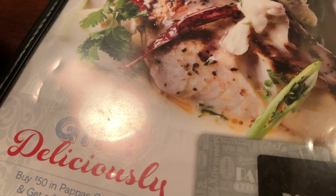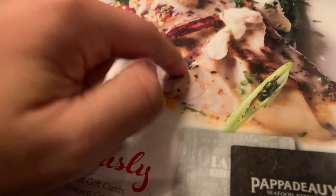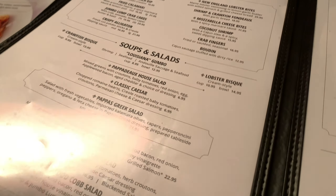I got this — this is the Mahi Mahi. It was grilled and it had the hot peppers on it. It was quite good.